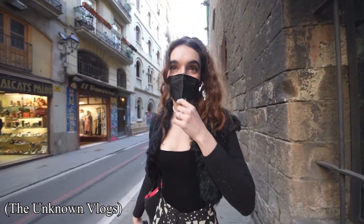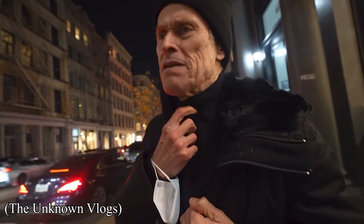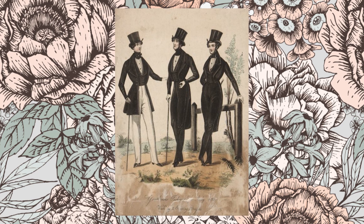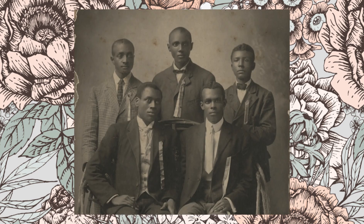In today's fashion world we all have the privilege of self-expression through our personal styling and our outfits. Which is amazing because if you wind back the clocks even a hundred years ago, you'd be hard-pressed to find one-tenth of the level of self-expression that you see today.